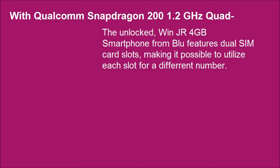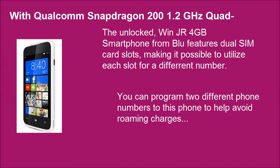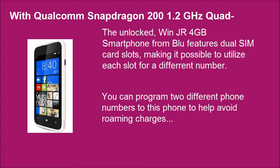The One JR full gigabyte smartphone from BLU features dual SIM card slots, making it possible to utilize each slot for a different number. You can program two different phone numbers to this phone to help avoid roaming charges.